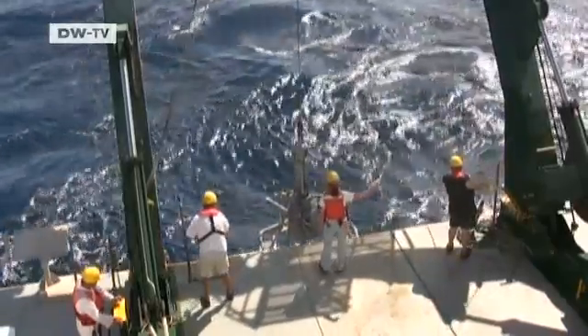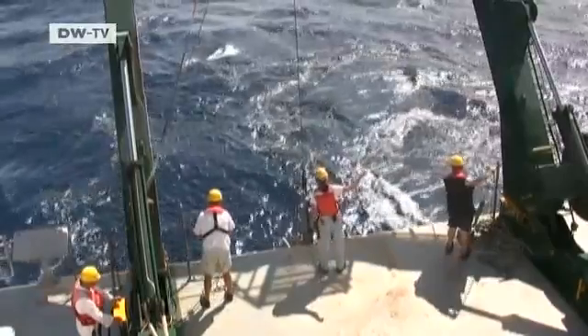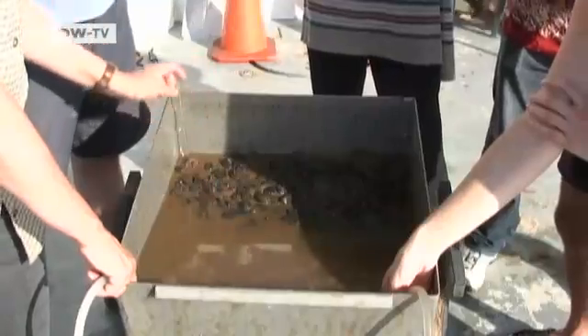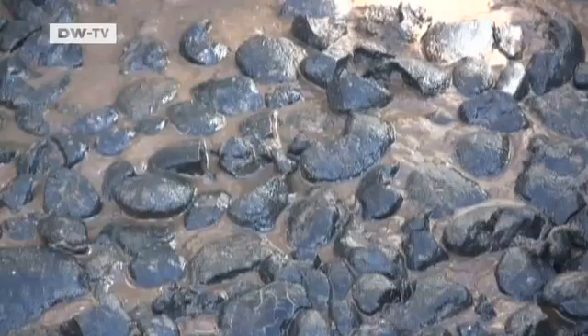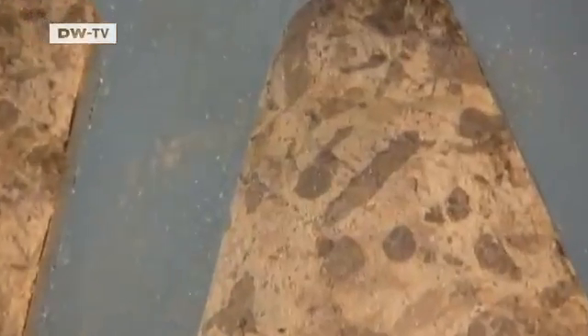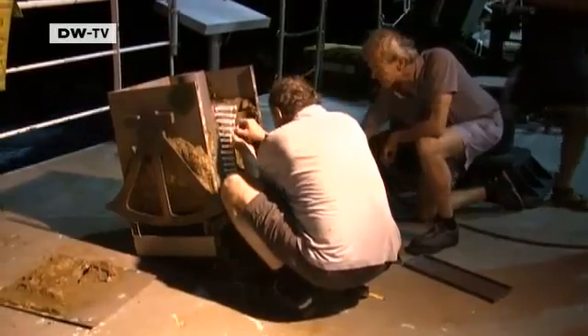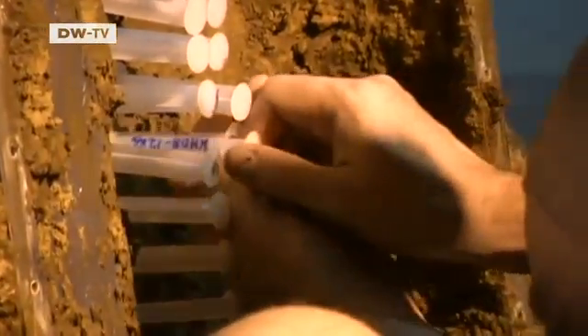This device is known as a standard box corer — it works like an excavator. The scientists are using it to bring manganese nodules to the surface along with about half a cubic meter of seabed. They take samples that will later be analyzed in the lab in Hanover. The researchers want to find out if there's a link between the number and size of the nodules and the quality of the subsurface.